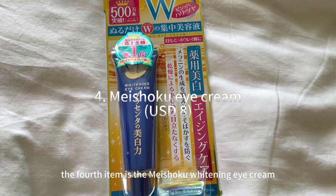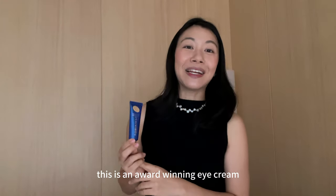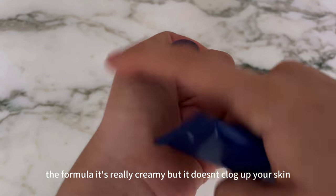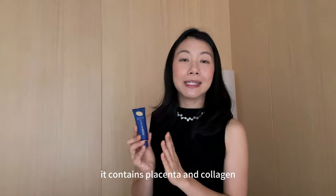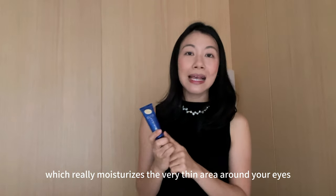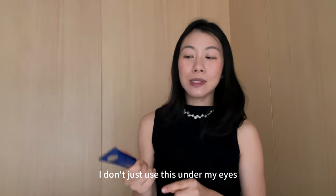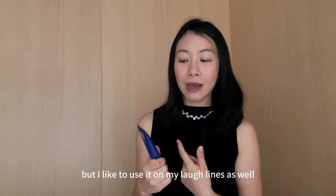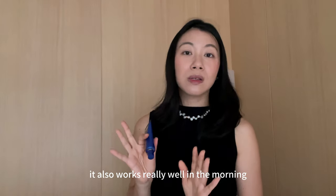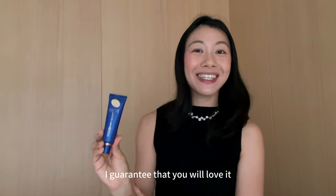The fourth item is the Mishuku whitening eye cream — recognizable by its blue bottle with golden words. This is an award-winning eye cream and it's not hard to see why. The formula is really creamy but doesn't clog up your skin. It contains placenta and collagen which really moisturizes the very thin area around your eyes. It's ranked number one on Cosme, Japan's number one beauty review website. I don't just use this under my eyes — I also use it on my laugh lines. It works well both at night and in the morning before layering on makeup. Highly recommend it.